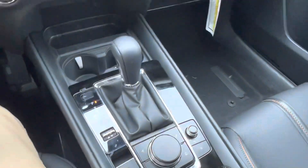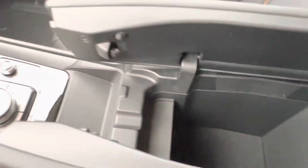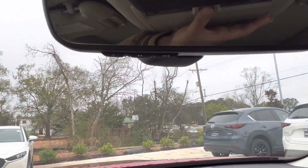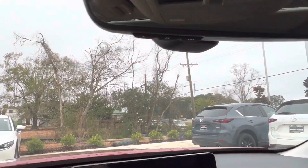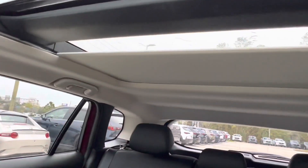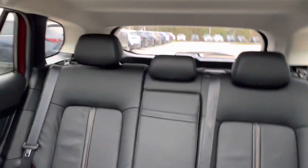If we open up our split center console, we gain access to two USB charging ports and plenty of extra storage space. Looking up, we see our HomeLink rearview mirror, which can be paired with up to three different garage doors, a sunglasses holder, and our lovely panoramic sunroof, which opens all the way up to our back seats.